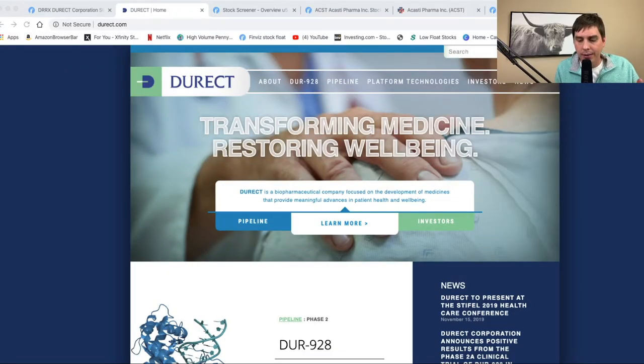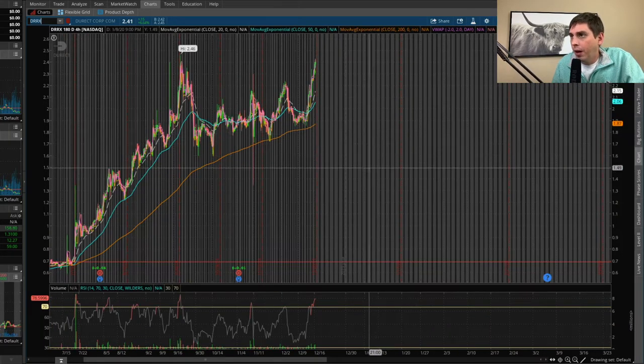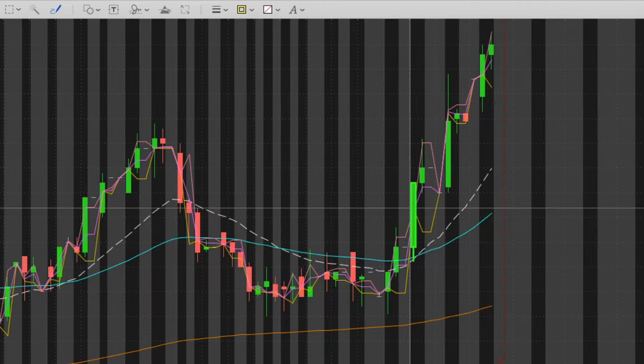The first stock I'm looking at is DRRX — Durect — and it's basically a pharmaceutical company. I've got the chart pulled up here and it's been doing very good. As you can see, it's getting close to its 52-week high, which is at $2.46. This stock is not ready to buy for me yet.